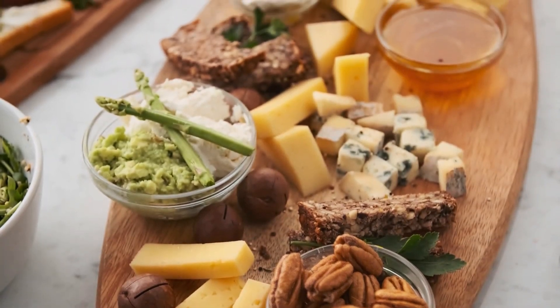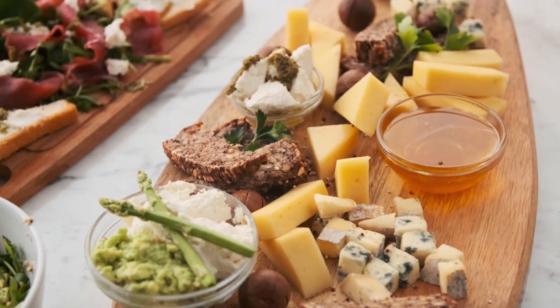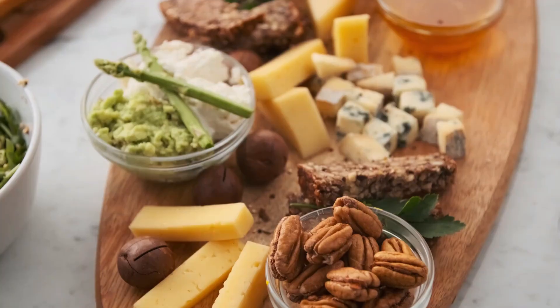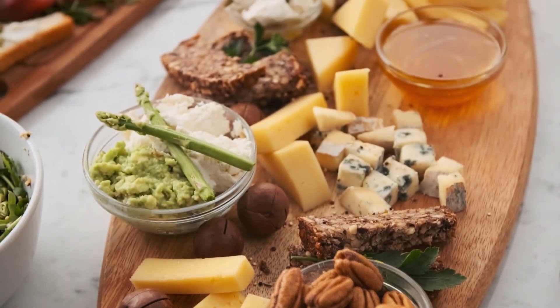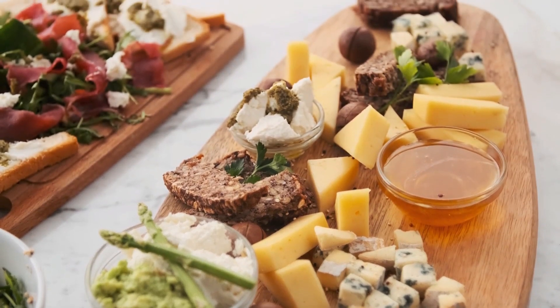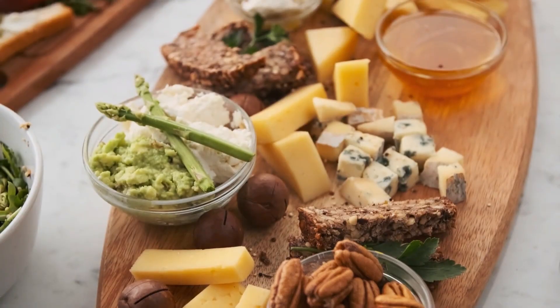With these gourmet grilled cheese sandwich ideas, you can transform a beloved classic into a culinary masterpiece. Experiment with various cheeses, breads, fillings, and condiments to create your own unique combinations. Embrace the art of gourmet comfort food and indulge in the delightful flavors that these elevated grilled cheese sandwiches have to offer.